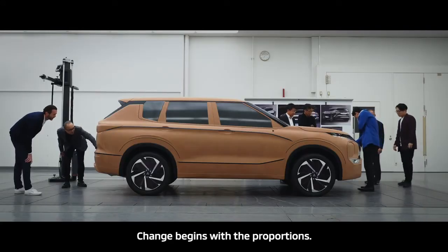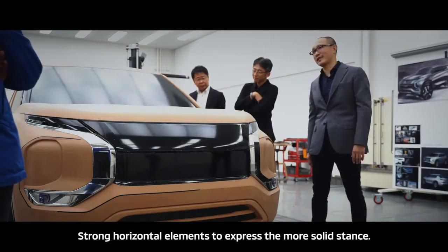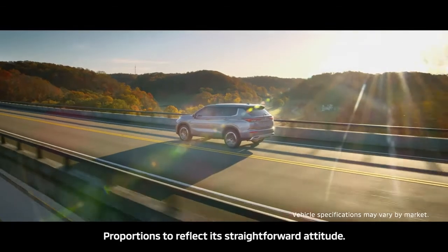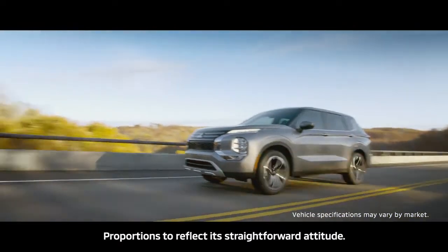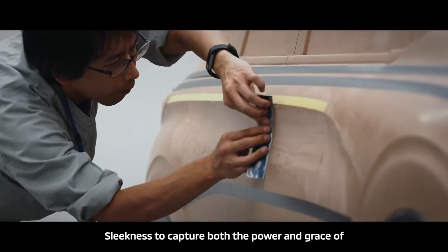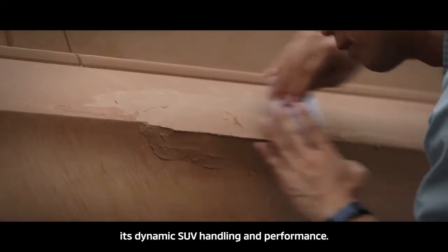Change begins with the proportions. Strong horizontal elements to express the more solid stance. Proportions to reflect its straightforward attitude. Slickness to capture both the power and grace of its dynamic SUV handling and performance.